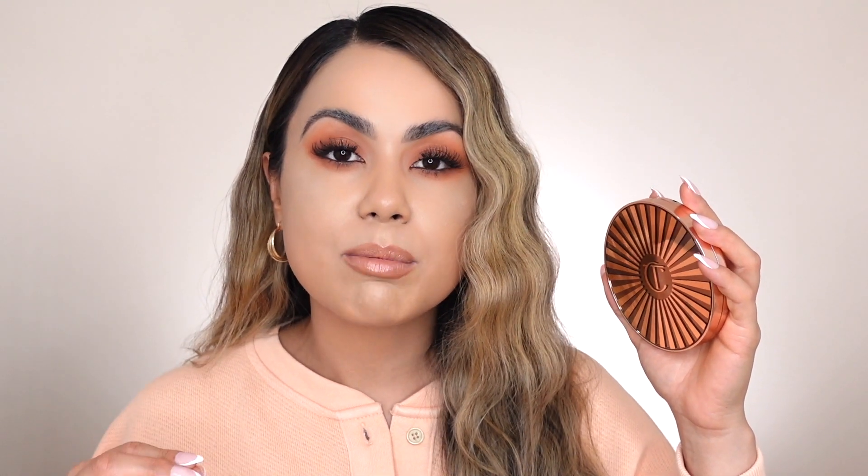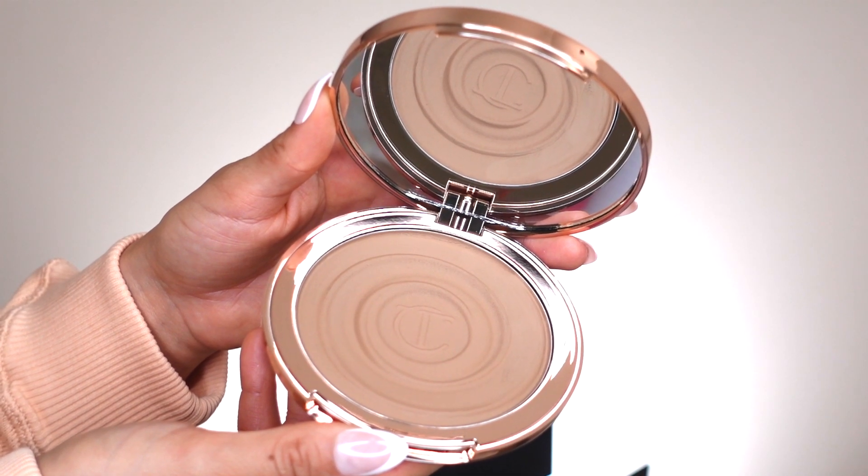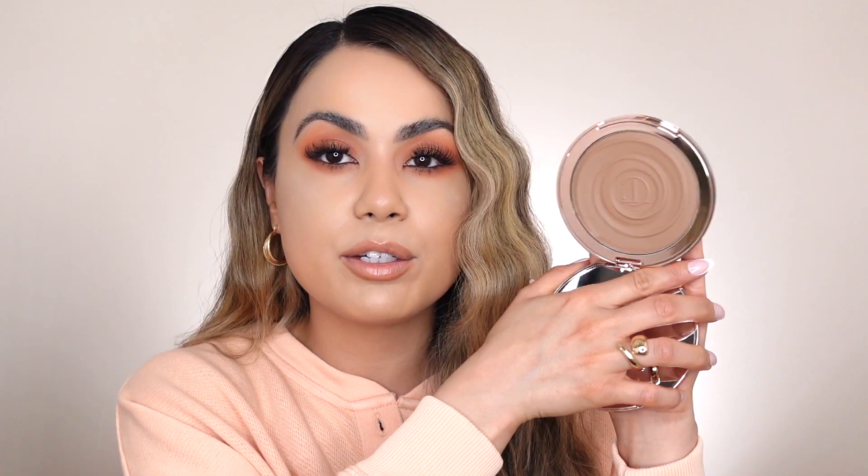Starting off on the packaging, because I feel like that's really important, at least for me, when it comes to something that's more higher-end at $56. When I first ordered this online, I thought the pan size was going to be a little bit smaller and that there was going to be more of a weight to the compact, but it really feels really lightweight. I do love the size of the pan — this will last you such a long time if you end up really liking it.